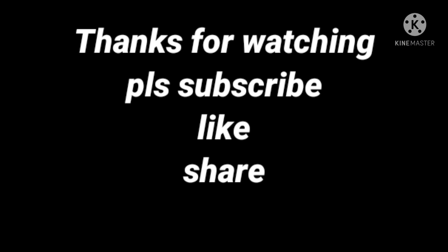If you find this knowledge useful, don't forget to share it with your friends and family. Thank you for watching. Like, share, and subscribe.